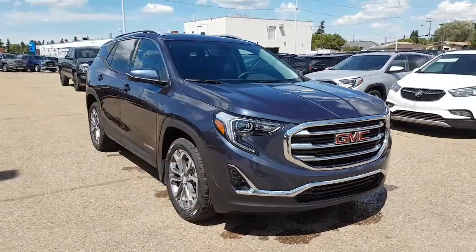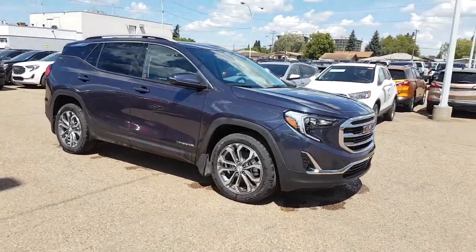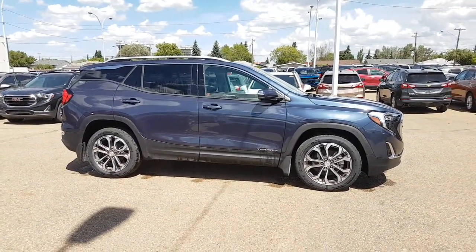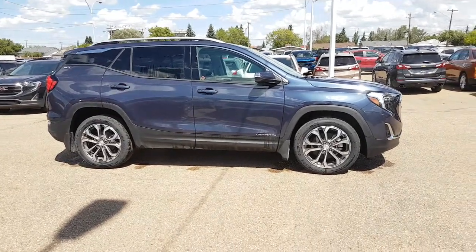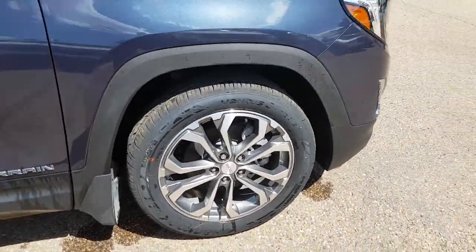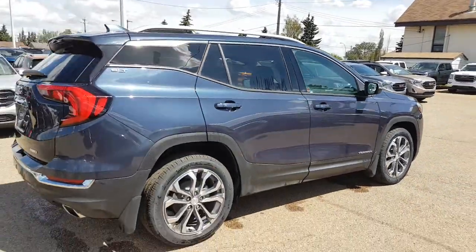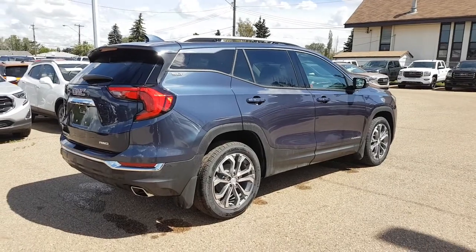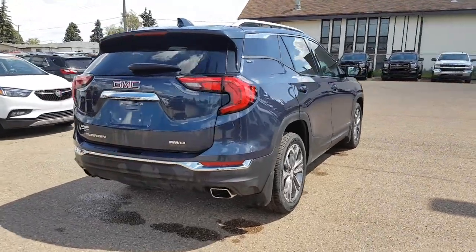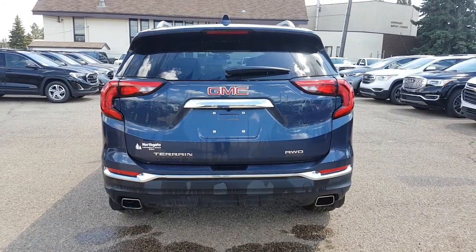Very stylish — it definitely sets itself apart from some of the other models out there. If you've taken a look at SUVs from other manufacturers, they pretty much all look the same, whereas this one has its own unique style. Beautiful car, love the color. Take a look at the rims — very stylish, very cool modern design. We gave this one a quick rinse so you could check out the color. It also has a dual exhaust, as you can see.